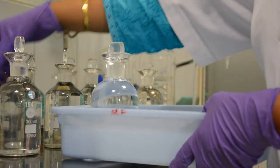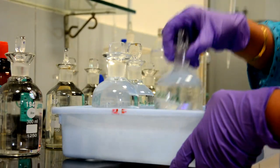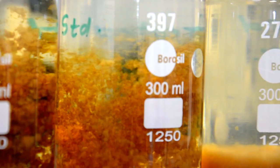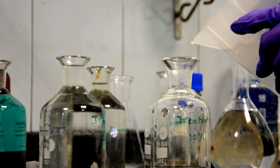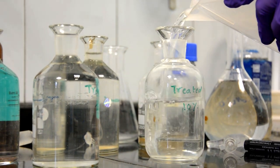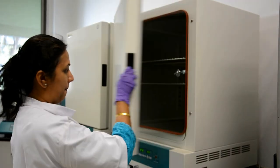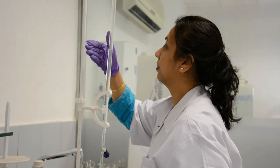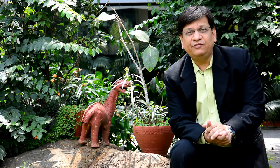Conventional BOD measurement takes three to five days, which is time-consuming. It requires too much glassware and a variety of hazardous chemicals, as well as aerated dilution water which takes five to six hours of preparation. It also needs an incubator which consumes a lot of energy, and chances of human error are many. Today, even if you want to meet pollution norms, it is not possible since you get the BOD level not after a few hours but after a few days — so you have to depend on predictions, and predictions are not always correct.